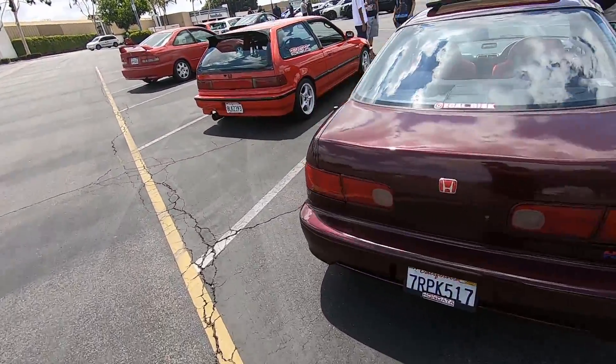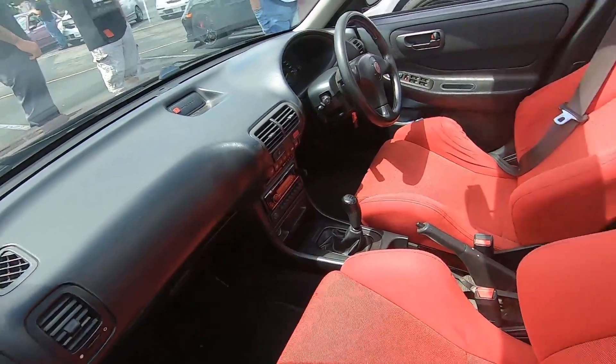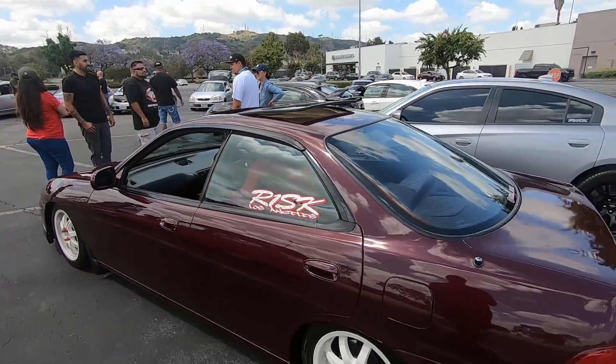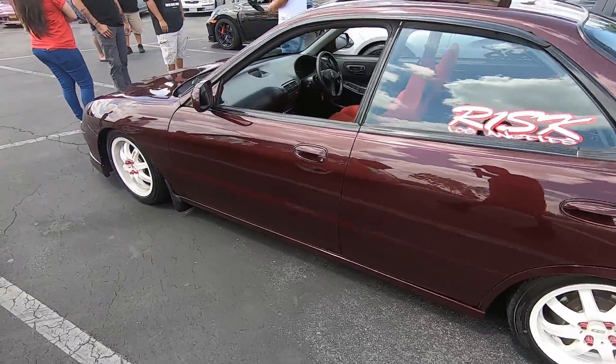He drives a right-hand drive DB8 — he converted it himself and as you can tell it's super clean. He also has a boosted EG, and that's the one that may give him a little more issues, but this one's just pretty chill, simple build.